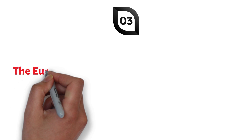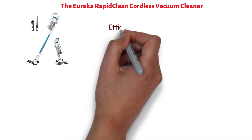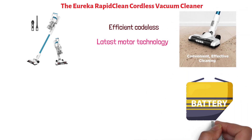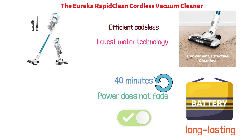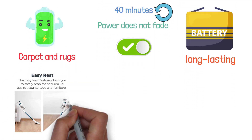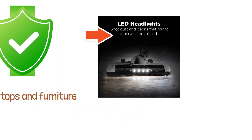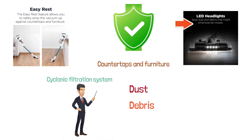At number three, we have the Eureka Rapid Clean Cordless Vacuum Cleaner. This is a highly efficient, powerful machine featuring cordless cleaning powered by the latest motor technology. It provides convenient and thorough cleaning of all kinds of surfaces, with a battery that gives a long-lasting runtime of 40 minutes — and the cleaning power does not fade during that period. You can switch to max power for better cleaning on carpets and rugs. It also features an easy-rest feature, LED headlights to spot hidden dust, and a cyclonic filtration system designed to separate and trap dust, debris, and large particles.